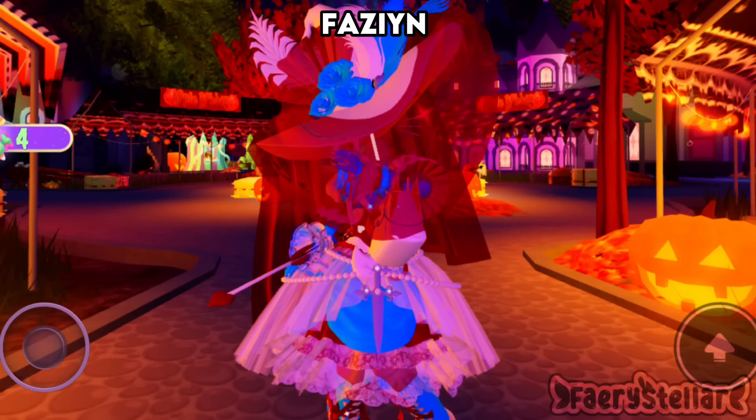Not quite sure if the color combo matches well together, but the accessories do match well. I rate this outfit a 7.5 out of 10.